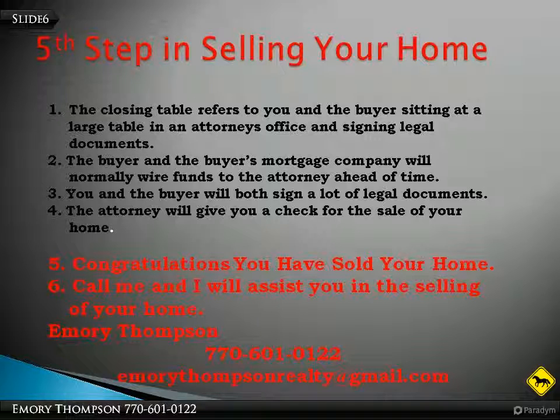Call me and I will assist you in selling your home. You can call Emory Thompson at 770-601-0122, or email me at emorythompsonrealty@gmail.com.